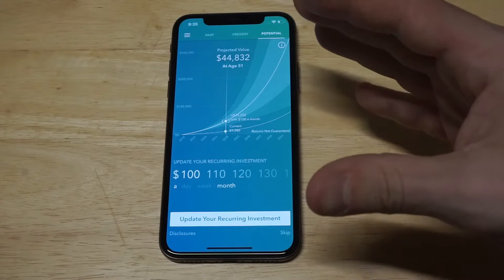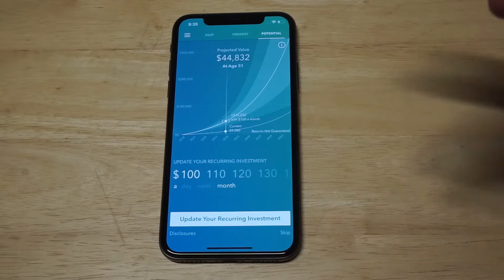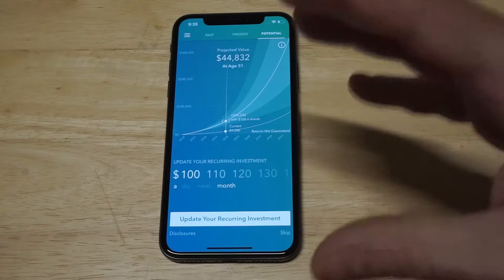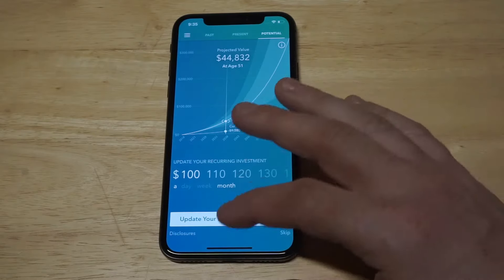Acorns is really cool. You can get a free $5 if you click the link in the description and sign up. I'm using it and I pretty much have it on auto-investing of $5 a week right now, but I'll probably change it in the future.